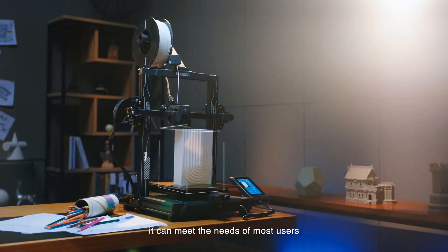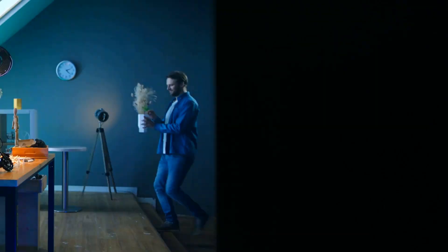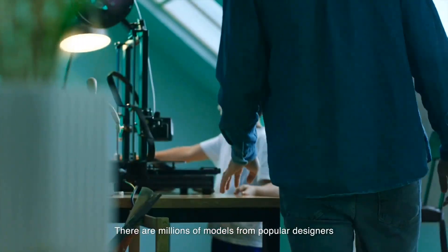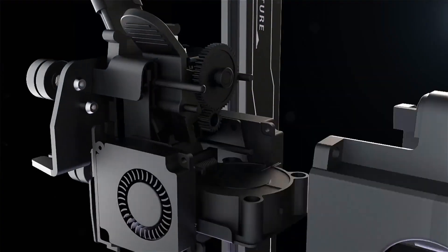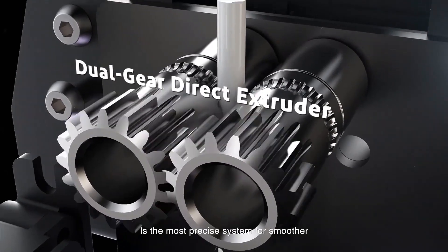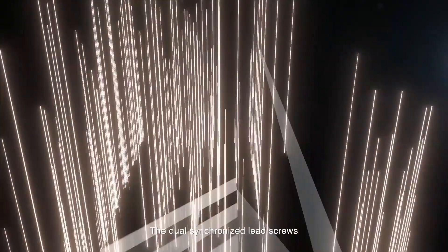This user-friendly device arrives 90% pre-assembled, ensuring a hassle-free setup from unboxing to the first print within half an hour. The Pro version introduces several enhancements including a direct drive that firmly handles slippery filaments like TPU, dual Z screws for stable printing, and an inbuilt PEI plate. All the beloved features of the predecessor, the Neptune 3, have been retained or improved upon. One of the standout features of the Neptune 3 Pro is its PEI-coated build plate.